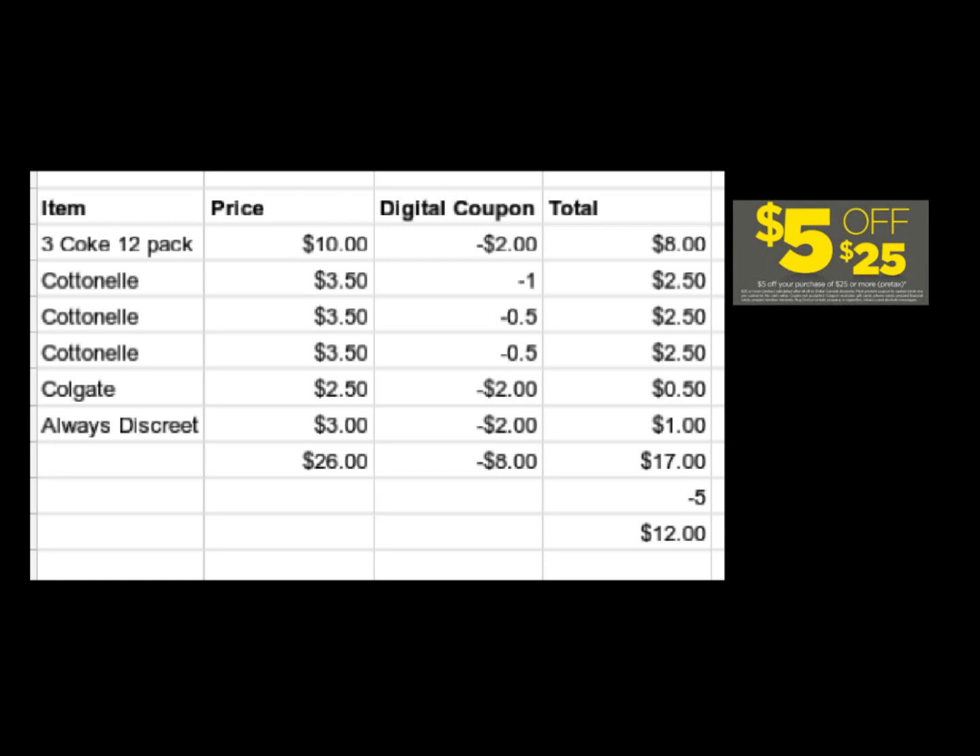Rena, make sure you put your digital coupons in before you hand over your paper coupons. If you don't, the $5 off $25 will not come off. If you're doing the $3 off $15, make sure you hand your $3 off $15 over first, then you can put your digital coupons in, and then hand over your paper coupons.